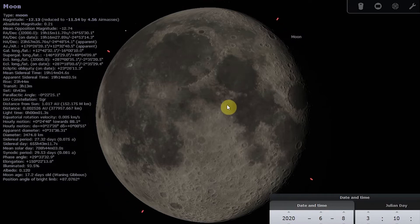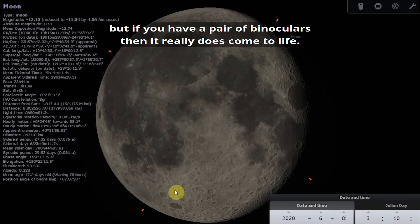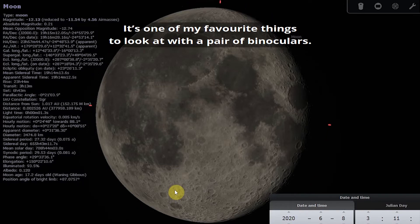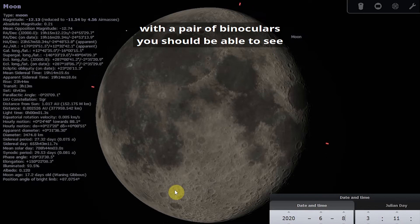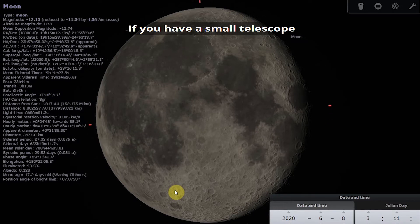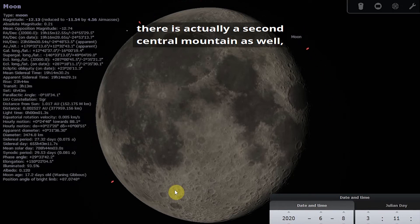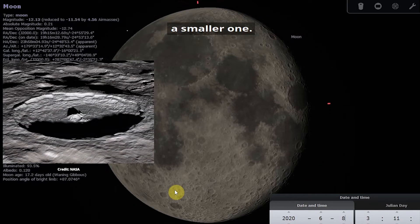With the naked eye, Tycho will appear as a bright spot on the surface. But if you have a pair of binoculars, it really does come to life — it's one of my favourite things to look at with binoculars. With binoculars you should be able to see that the crater has a central mountain of material that fell back into the crater after the impact. And if you have a small telescope, you might be able to see that there's actually a second, smaller central mountain as well.